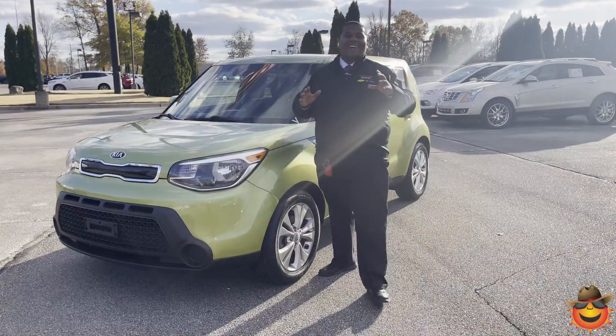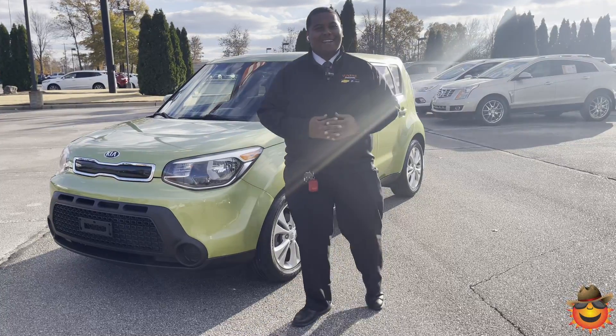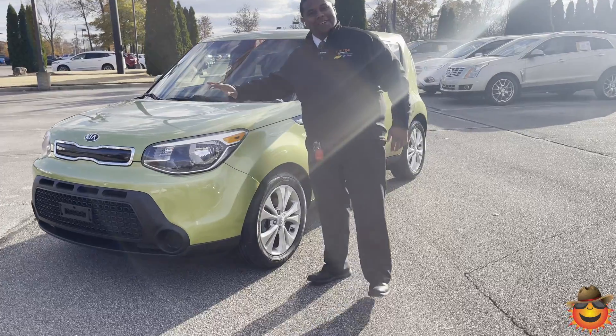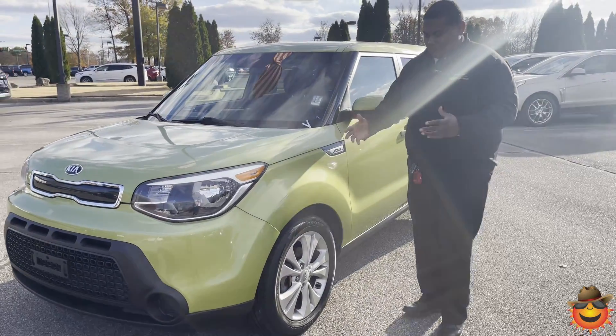This is the perfect car for any budget. Let's take a look. Hey guys, Sunrise Car Reveal checking back in — how about an alien green 2015 Kia Soul? Let's talk a little bit about this beautiful vehicle.